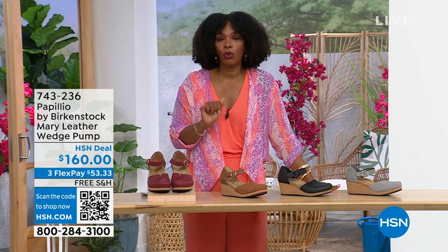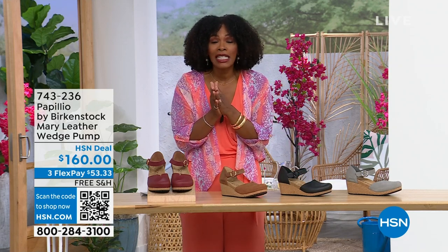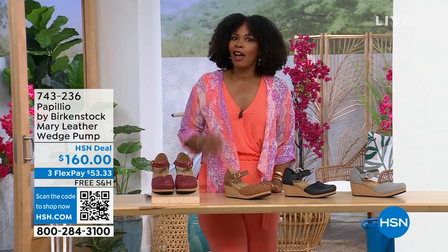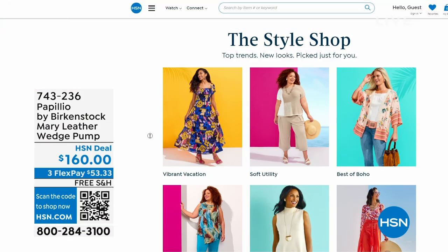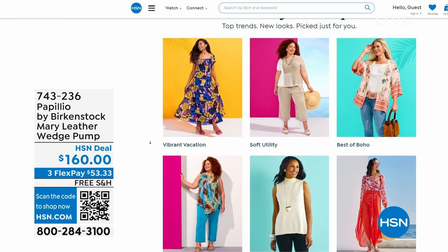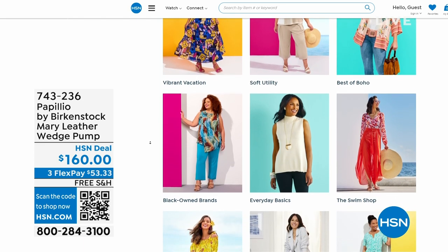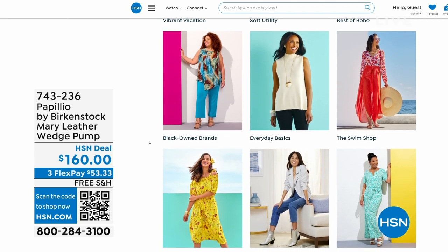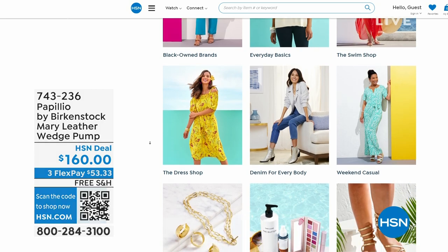The flex pay is $53 and change; your choices are dove gray, black, cognac, or wine. Item number 743-236. A lot of you are shopping on hsn.com — after picking up your Birkenstock, check out the style shop for vacation wear, basics, accessories for summer — all curated in those easy-to-shop stores right there on hsn.com.